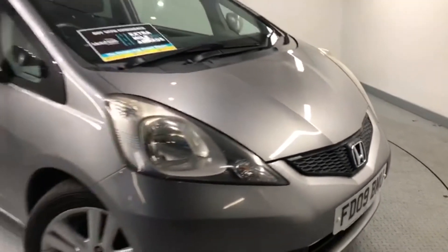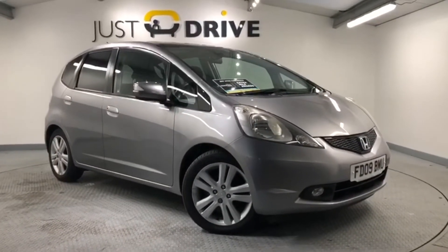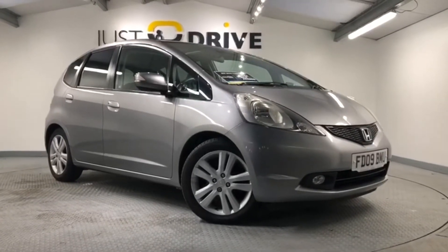So I hope you've enjoyed a quick look at this lovely 2009 Honda Jazz automatic. When sold, the car will be supplied with a brand new MOT together with a service and a warranty, so please get in touch if you'd like to arrange a closer look.